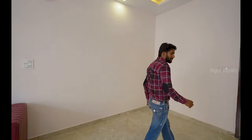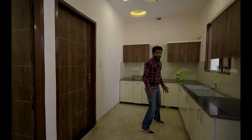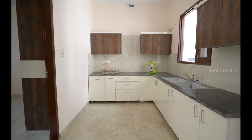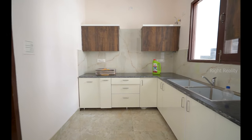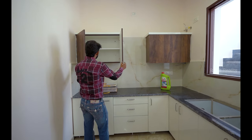Now let's go to the kitchen. It is a very spacious, modular kitchen — very good quality with no compromise. There is a lot of space in the kitchen, with a ventilation window at the front.